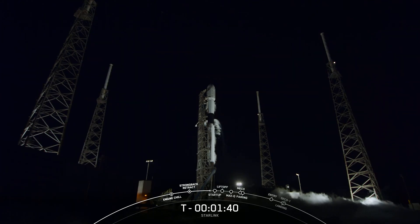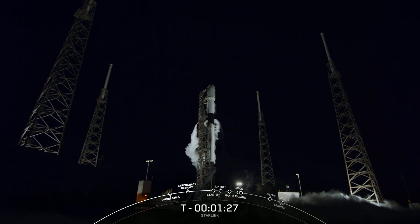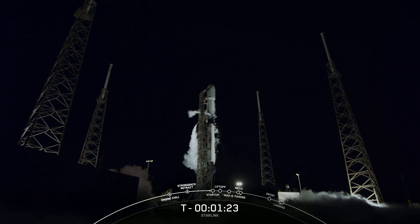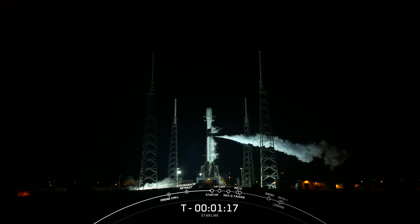Today marks SpaceX's 96th overall launch from Space Launch Complex 40, and our 180th launch overall. Ground closeouts have started. The booster you see on your screen is flying for its sixth time today, previously having supported CRS-22, Crew-3, TurkSat-5B, Crew-4, and CRS-25.